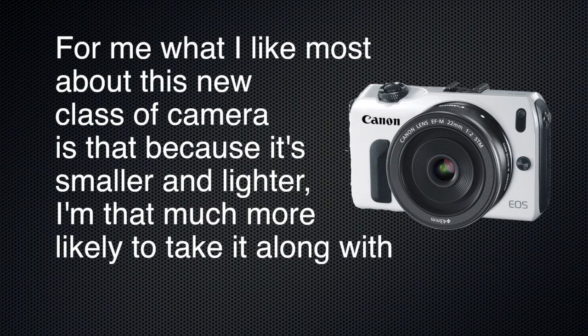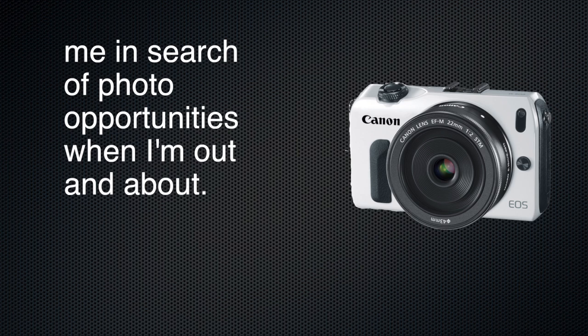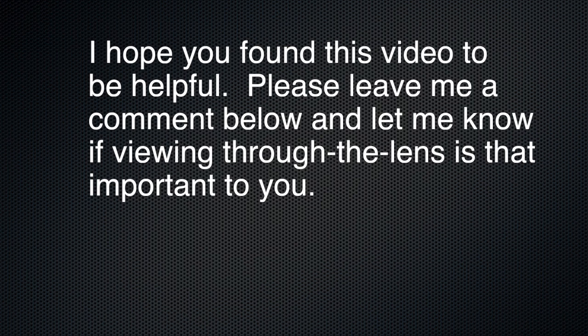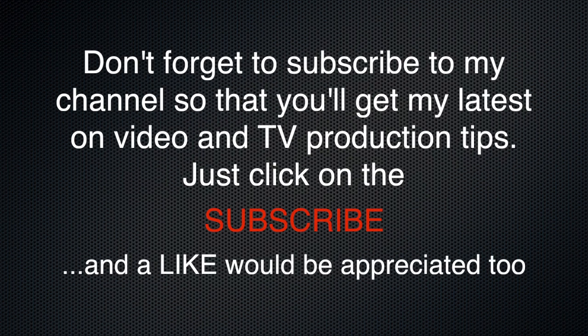For me, what I like most about this new class of camera is that because it's smaller and lighter, I'm that much more likely to take it along with me in search of photo opportunities when I'm out and about. If you enjoy photography, I think you owe it to yourself to have a close look at the mirrorless cameras. I hope you found this video helpful. Please leave me a comment below and let me know if viewing your image through the lens is that important to you — I'd love to hear from you. Don't forget to subscribe to my channel for my latest video and TV production tips. Just click on the subscribe button. Thanks for watching, guys.